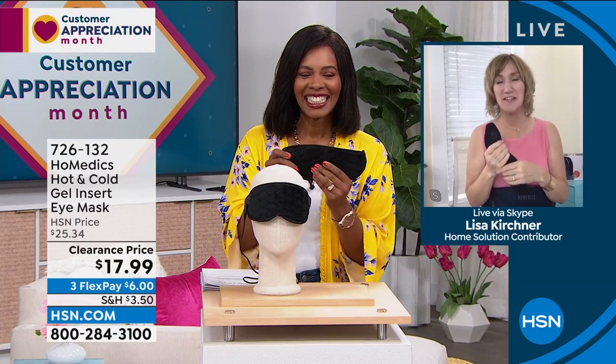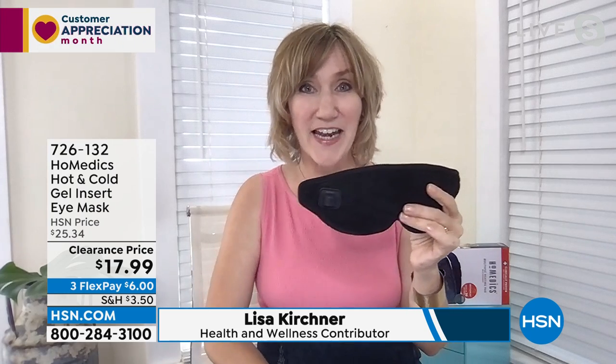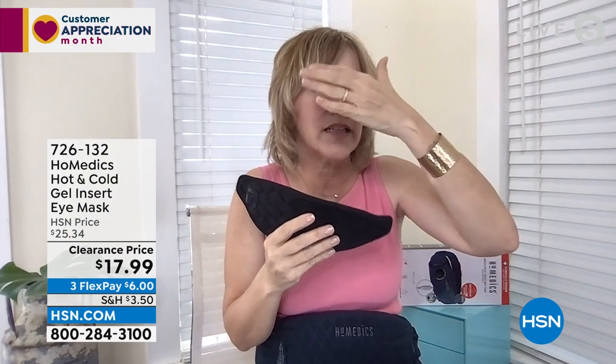This eye shade works in three different ways: as a regular eye shade to block out light, with a gel insert that has magnetic discs you just pop on for cooling to shrink swelling, or plugged in for heat. HoMedics has been delivering the best since 1987, started by a family. You can plug it into your computer or the wall. It has three heat settings — low, medium, and high. When your eyes are tired, the cold helps reduce inflammation.